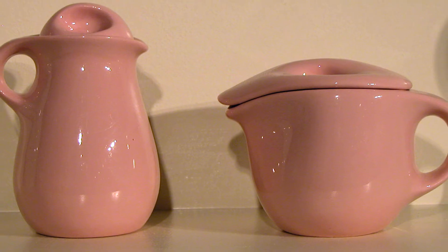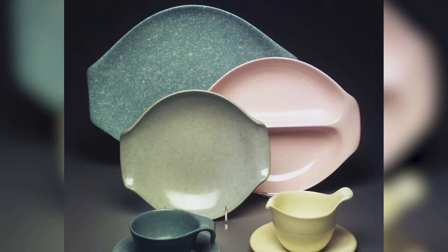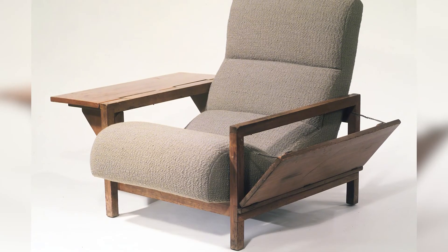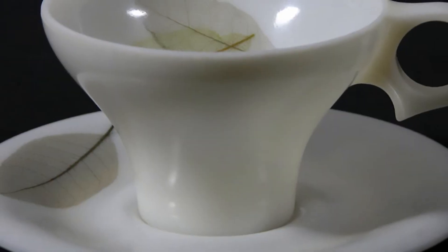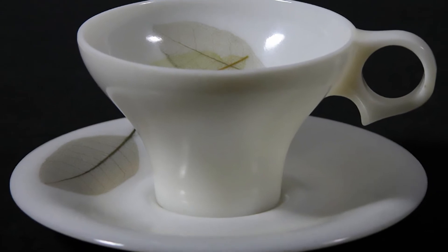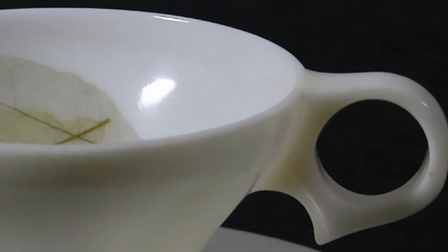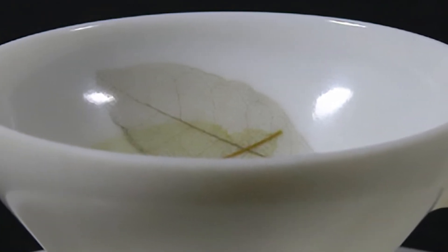One of the American designers represented in the exhibition is named Russell Wright, and he and his wife really set the mold for the Martha Stewarts of today — they were lifestyle gurus in a way. We have a cup and saucer in this exhibition that's actually plastic, showing how these designers, though working with ceramic, were interested in the larger issue of what good design could be, free of whatever material that might mean.